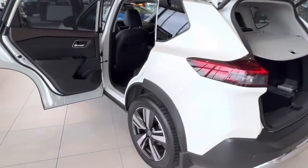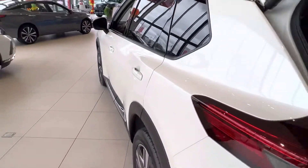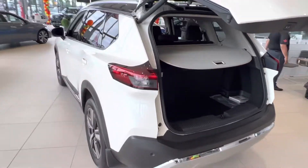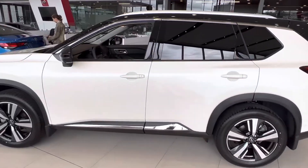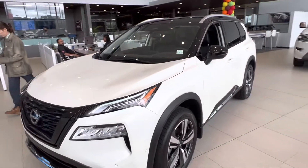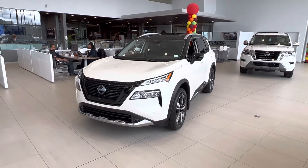So just wanted to send you the quick walk around here again of this beautiful Rogue — just got its facelift. Please let me know, Chantel, if there's anything I can do for you. You can reach me at my cell at 780-257-7463, or if you want to call me here at the store, 780-486-1780. Thanks so much, Chantel, and I look forward to hearing back from you.